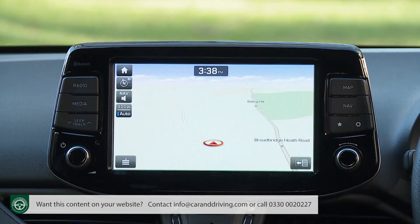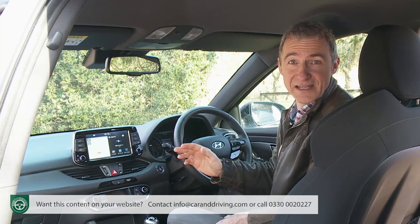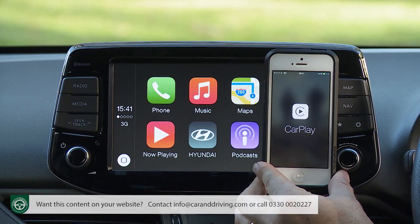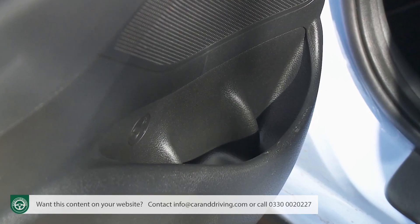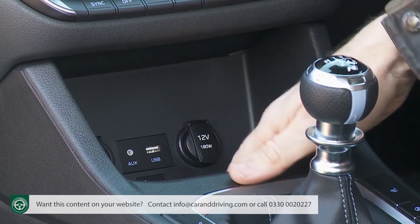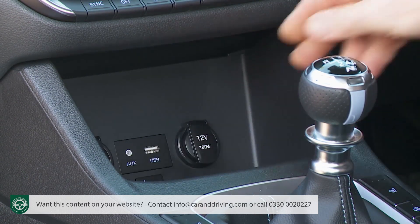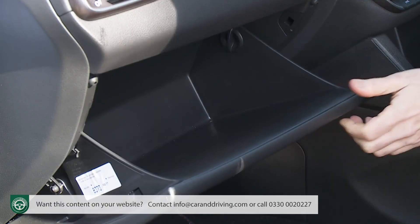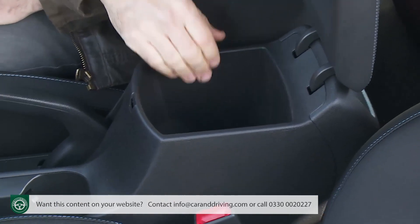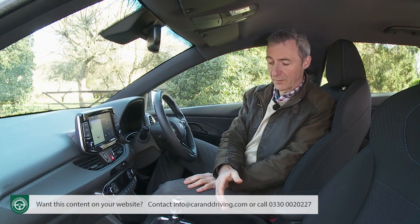Standard features include satellite navigation, a DAB audio setup, and a package of TomTom Live services to alert you to speed cameras, update you on the weather, and provide accurate information on traffic jams and roadworks. You can also connect your smartphone using Apple CarPlay and Android Auto. Cabin practicality is reasonable with bottle holders in the door pockets, an overhead compartment for sunglasses, and a storage compartment under the ventilation controls which contains USB, aux and two 12-volt sockets, plus a standard wireless phone charging mat. There's also a reasonably spacious glove box, a central lidded storage bin, and a pair of cup holders next to the conventional handbrake.